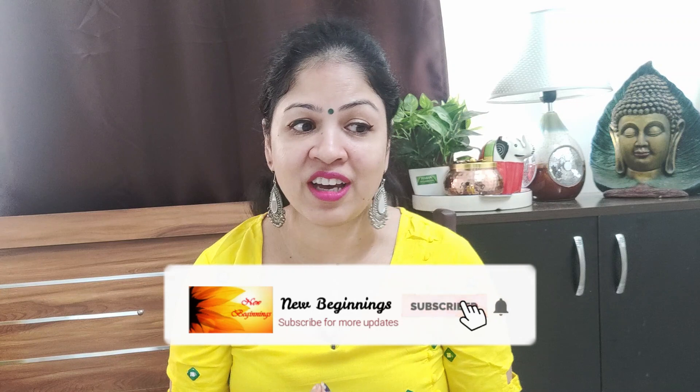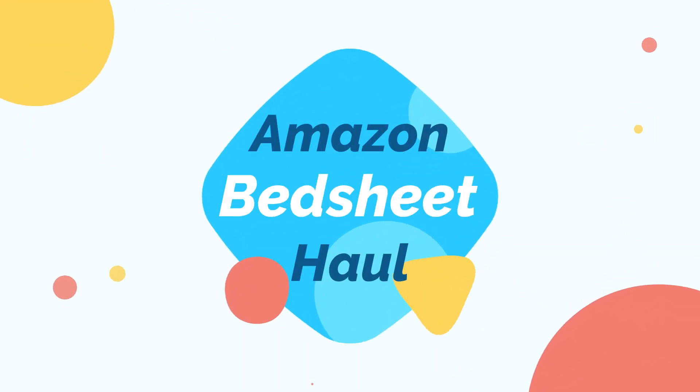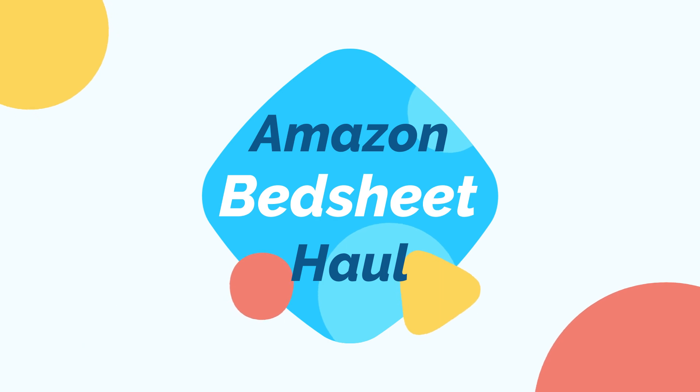Hi guys, this is Pallavi, welcome back to my channel. Today's video is on my bedsheet haul. I have bought some bedsheets which I like for the entire year. In this video I will show you all the bedsheets from Amazon, and if you like them you can select them — I will give all the purchase links in the description box. Let's start without any delay.